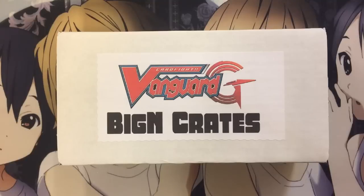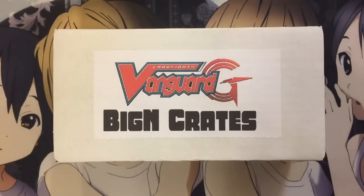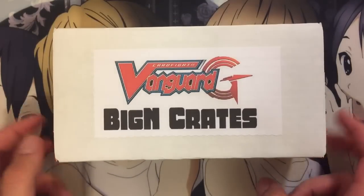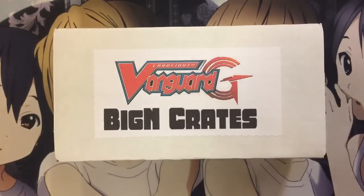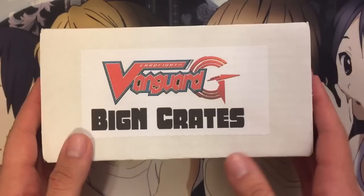Hey YouTube, Kier Equalia here bringing you guys a little video special. I got a Cardfight Vanguard Biggin crate for you guys today. This is from the website Biggin Collectibles — it's actually a pretty sweet deal. You get 15 packs for a good deal and you also get a lot of other cool stuff too.